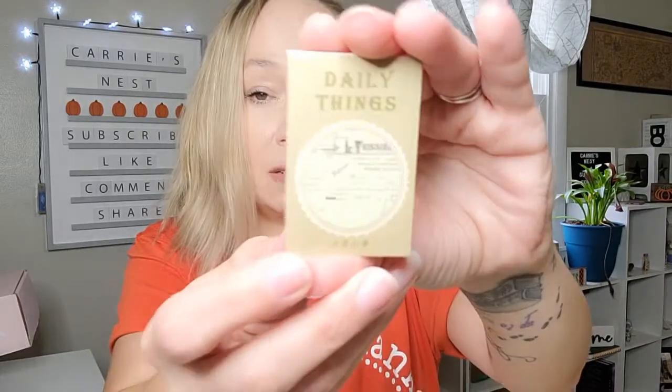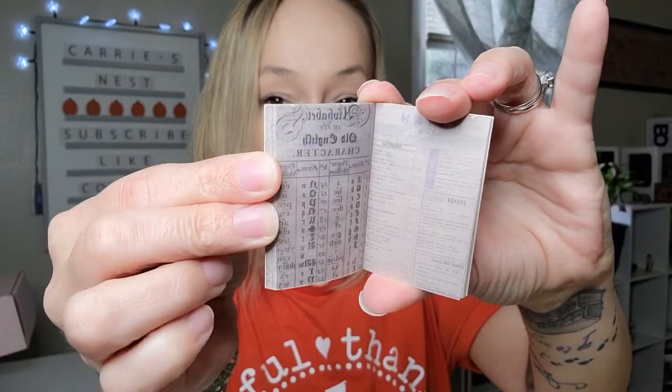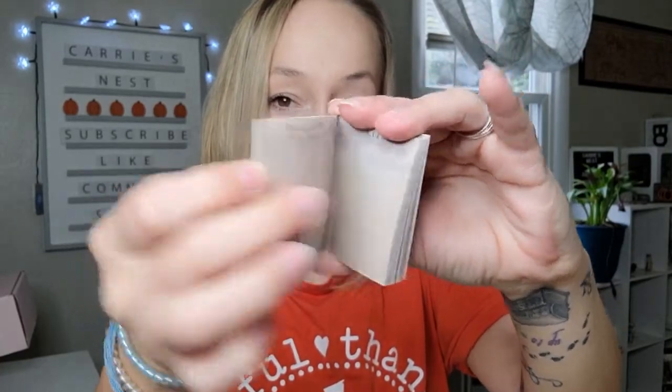Then we have another book of something here - it says 'daily things.' I absolutely love all the vintage look of all this stuff. It's a little booklet of papers - I love these little books. On the outside it's really nice, and on the inside you've got different papers that are just really vintage looking. They're kind of textured and semi-transparent. I love those type of papers. That's our next product.